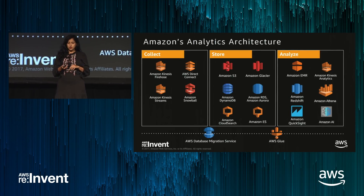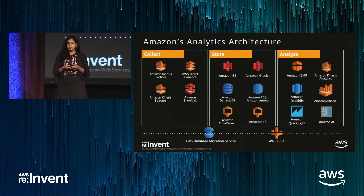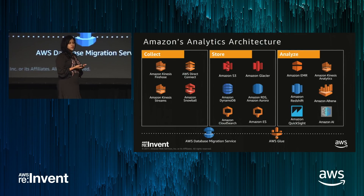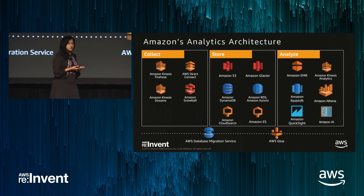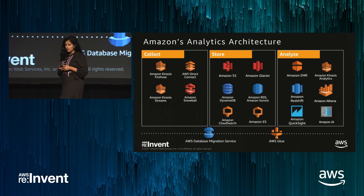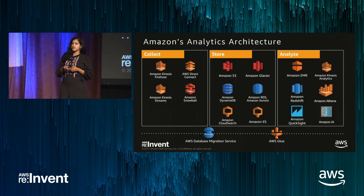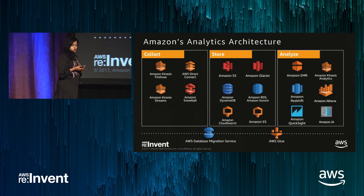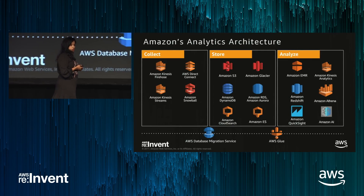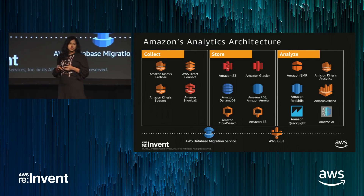A couple of these are relevant for Redshift. Kinesis Firehose is a service that allows you to directly stream hot data coming in from IoT devices directly into your Redshift cluster. For storage, S3 has become the key data store for big data applications because it's scalable, durable, fairly cheap, and it's become the default landing zone. For analytics, we have Redshift for data warehousing, Amazon EMR for managed Hadoop, Spark, and Hive, Amazon Athena as a clusterless query service directly querying data on S3, and QuickSight as our BI solution.